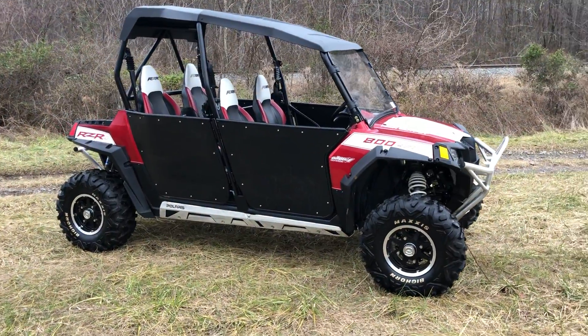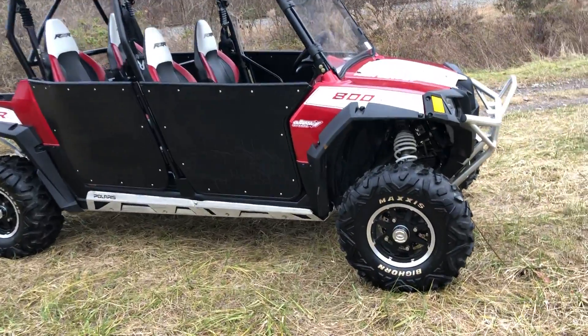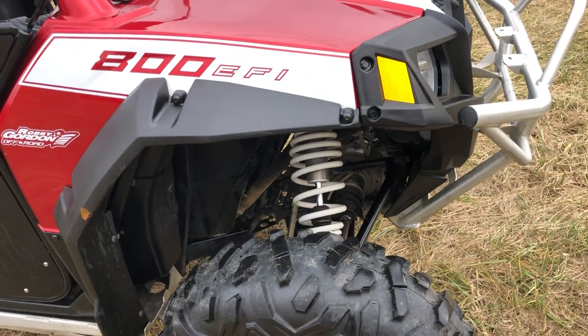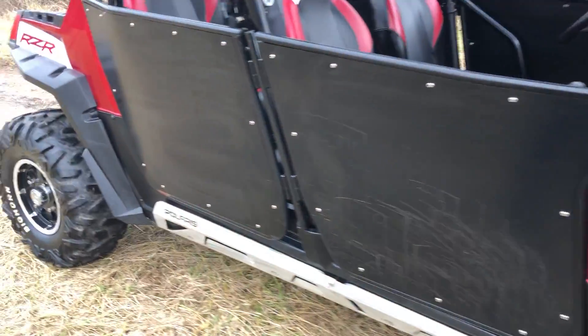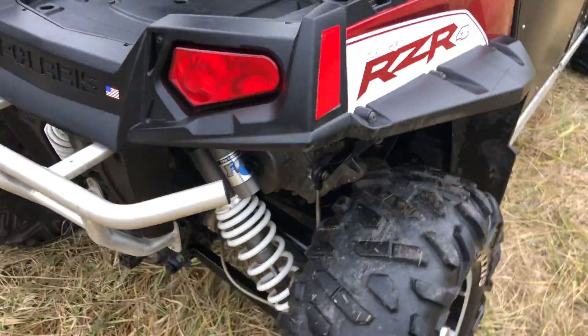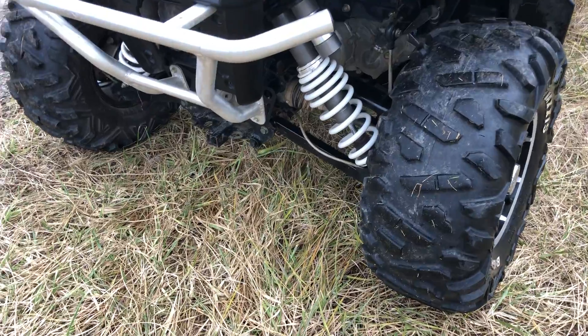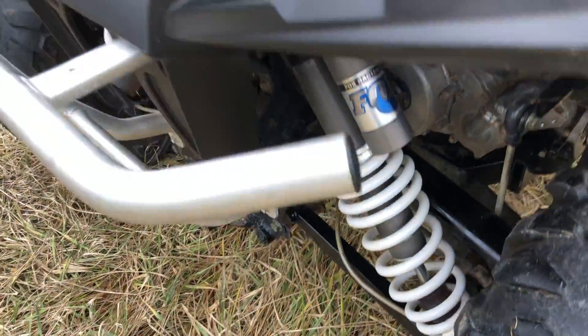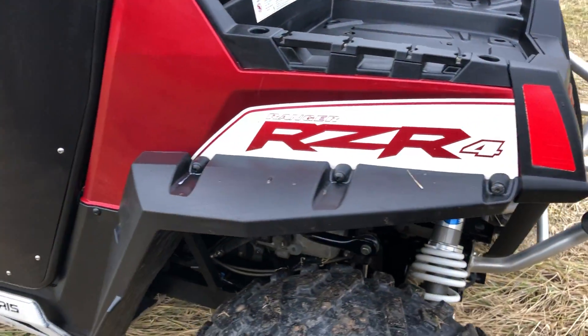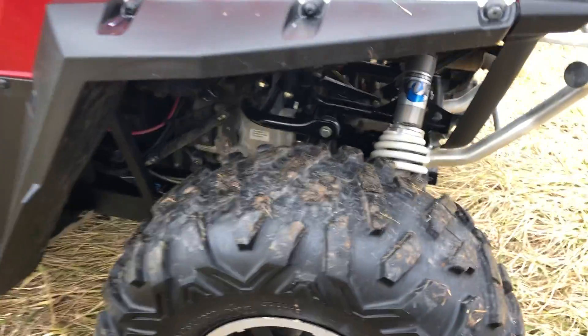The tires are very good — it's got the Bighorn tires on it, they're really good. All four tires and wheels are in real good shape. This was an adult-owned machine. It's got the box system, so let me do a quick walk around to show you the general condition — tires and the box system.